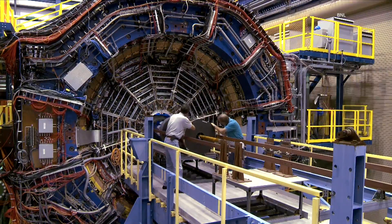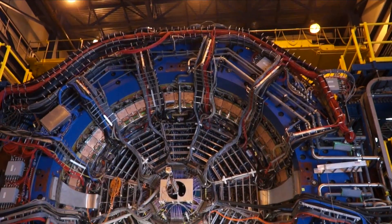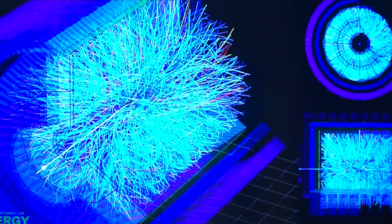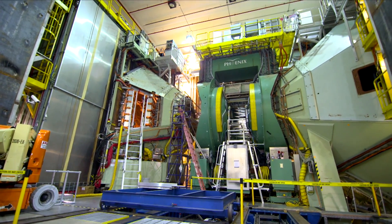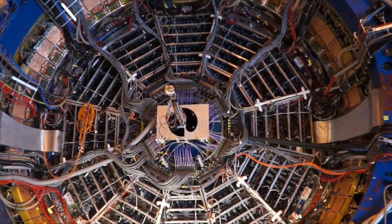Even within RHIC, the two large experiments have different functions. The STAR detector behind me — you can see it's symmetric around the center — so our strength was to try to measure everything that comes out at all angles with slightly reduced resolution. The PHENIX detector has a smaller acceptance; they've got detectors only on part of the circumference, but they go for the higher resolution. So we each have our fortes, but we can also cross-check each other's data.